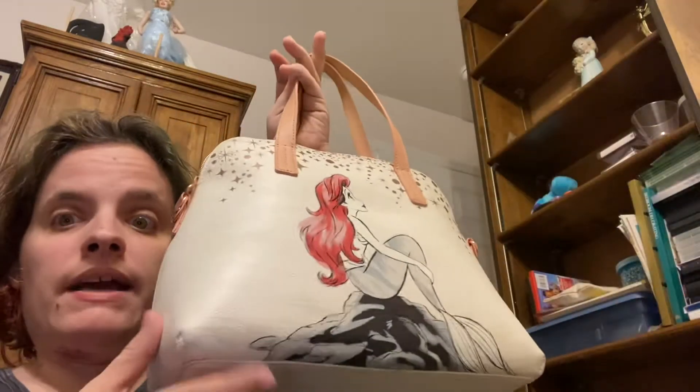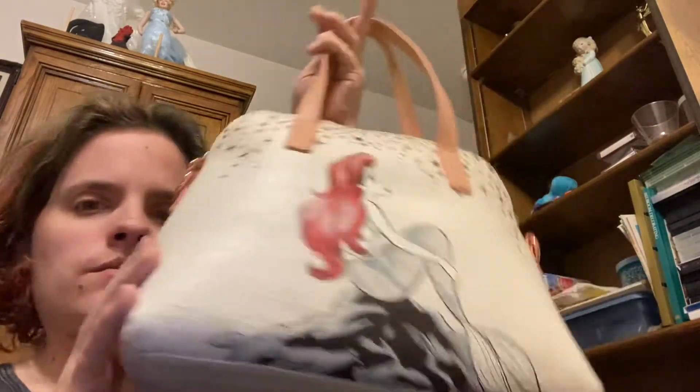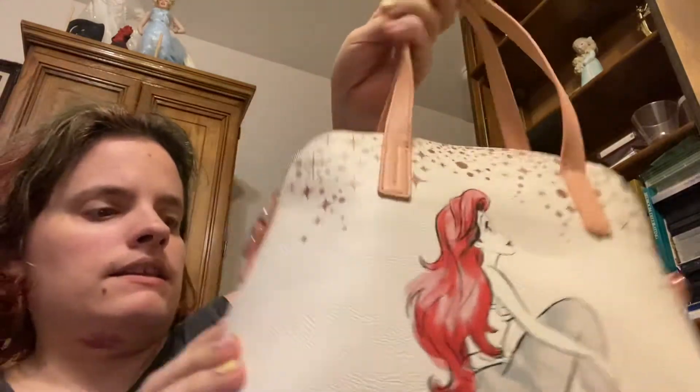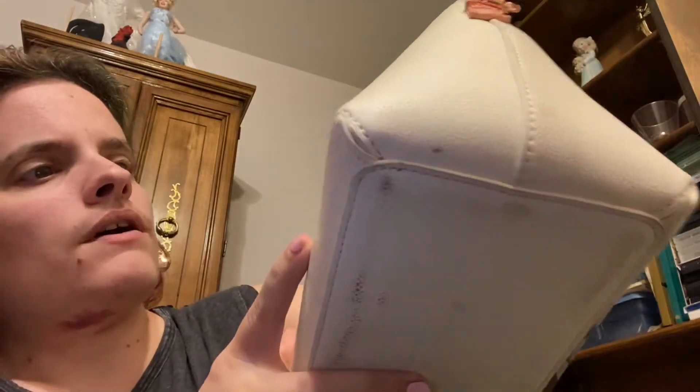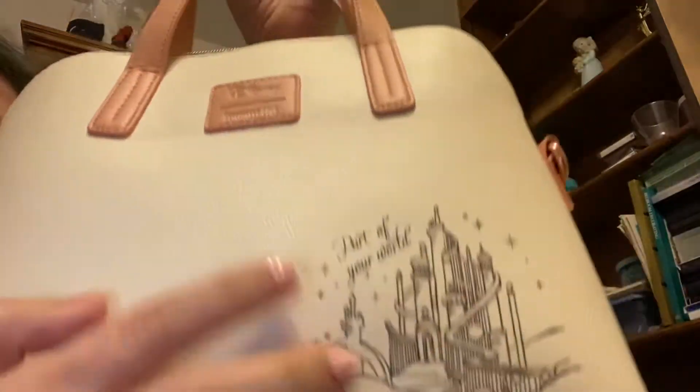Hey YouTube, I'm going to do an updated what is in my purse video. This is what is going to be in my Ariel purse. This is what the front looks like and then this is what the back looks like. It says 'Part of Your World' and then it says Disney Lounge Fly. This is a Lounge Fly and everything is not all in my purse.